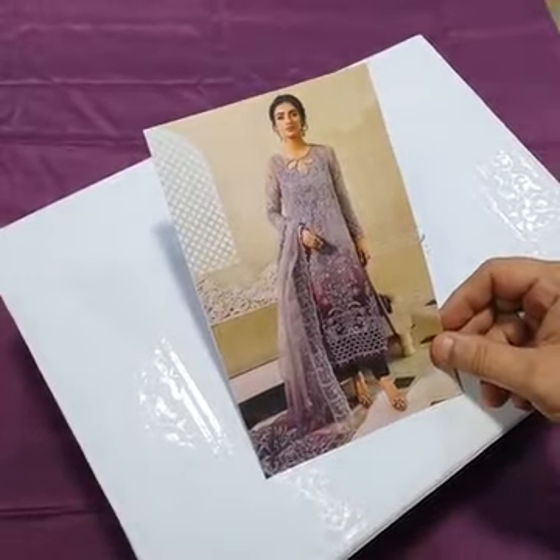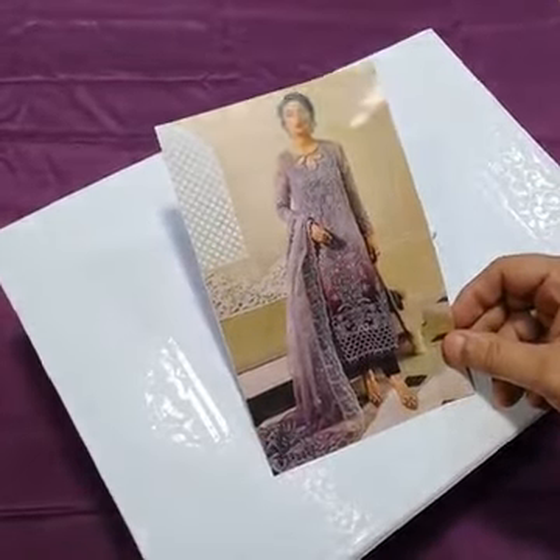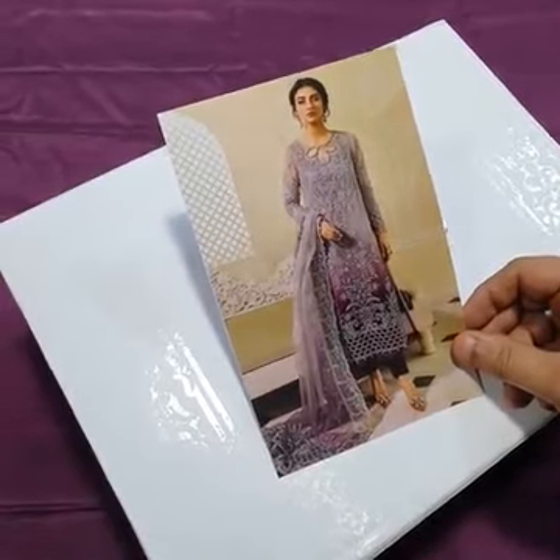In the name of Allah, Assalam Alaikum viewers. We are Mario V. Luxury Chiffon Collection, Iduliza Collection 2023.